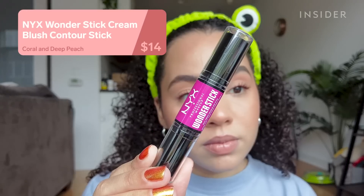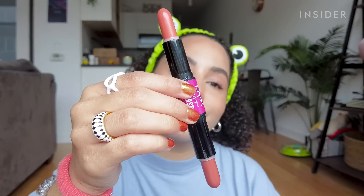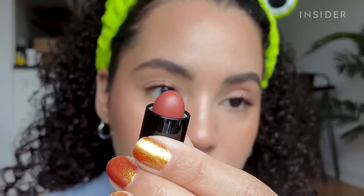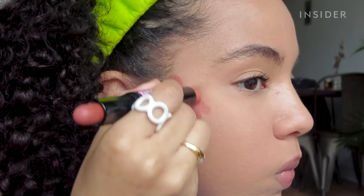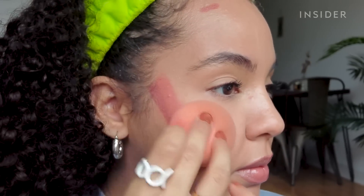This is the NYX Wonder Stick Cream Blush Contour, and it's literally a blush stick that you use to contour your face. There's a lighter shade meant to be used as a blush and a deeper shade that you contour with. I have never contoured with blush, so I was really intrigued by this. I applied the darker shade wherever I would normally contour and the lighter shade above it, then blended it out. This isn't the easiest formula to blend, but I eventually got it looking pretty good. I didn't hate the blush contour look — I just think this blush formula isn't great, and I've definitely tried better at the drugstore.